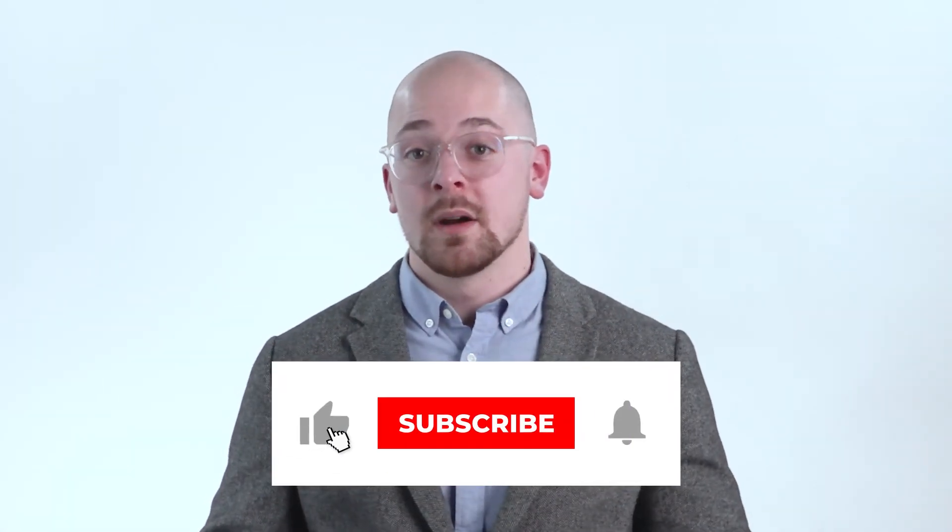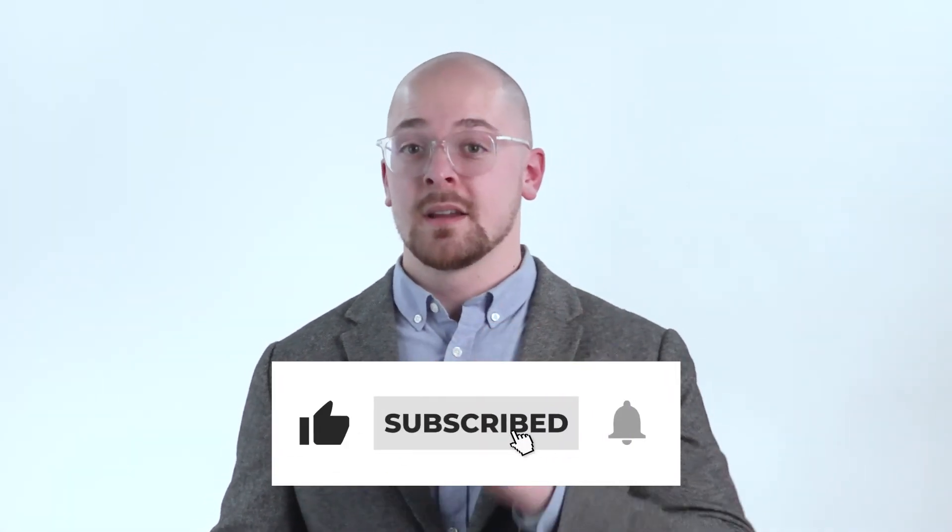We hope you'll join us on our journey to making marketing simple. Please like, comment, and subscribe.